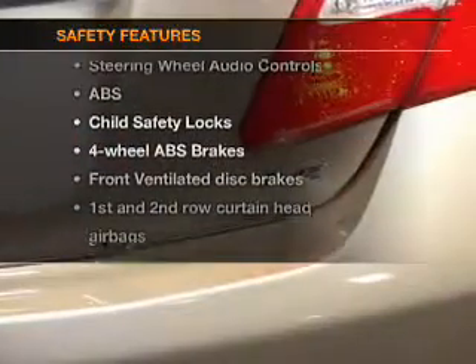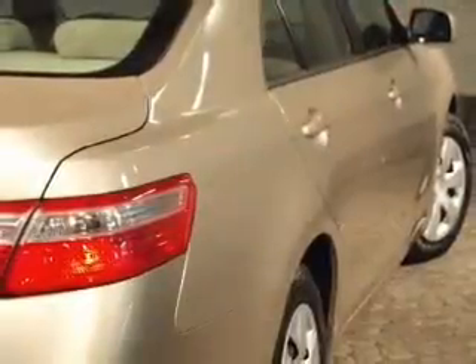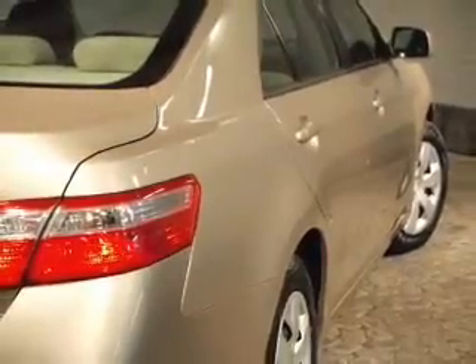And for your peace of mind, the following safety equipment is included: front ventilated disc brakes, curtain head airbags, passenger airbag, side airbag, daytime running lights, low tire pressure warning, independent suspension.